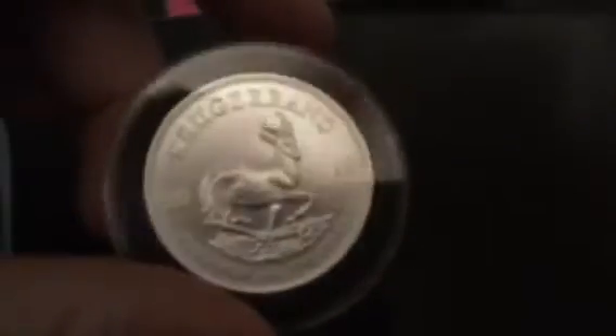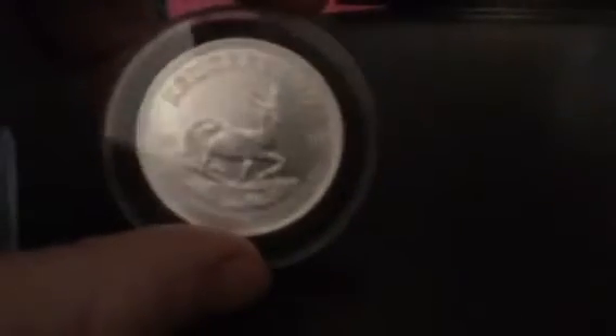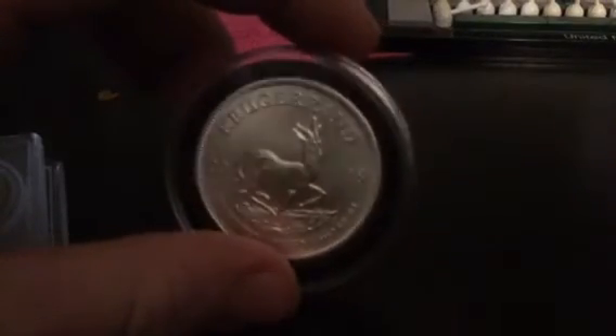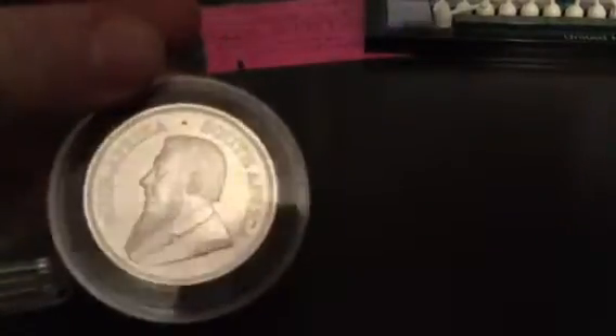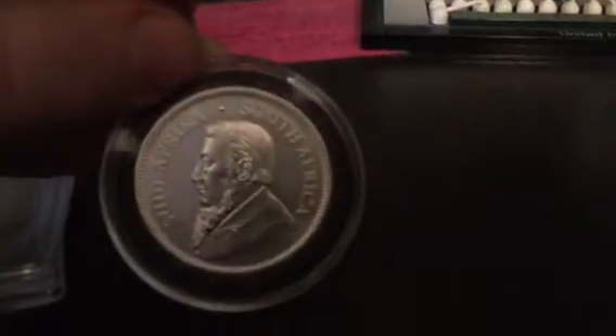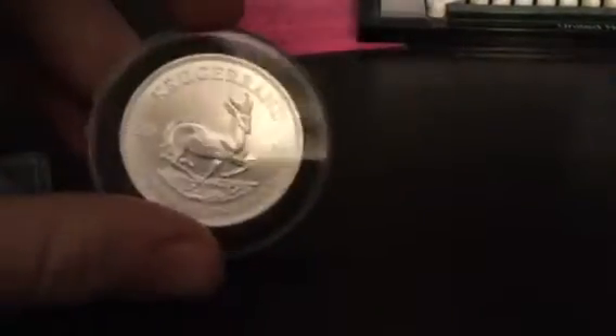We've got a 2018 Krugerrand — one ounce of fine silver. It's got — I forget what his name is exactly, I think it's John Kruger — a famous political figure in South African history. Now, I'm waiting for my coin shop to get the 2020 in, so I'm really excited for that.